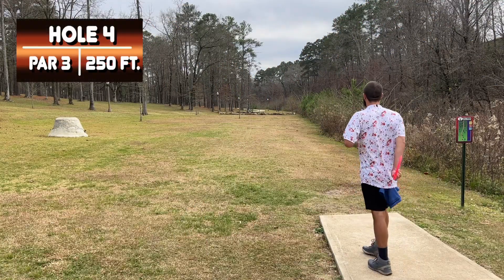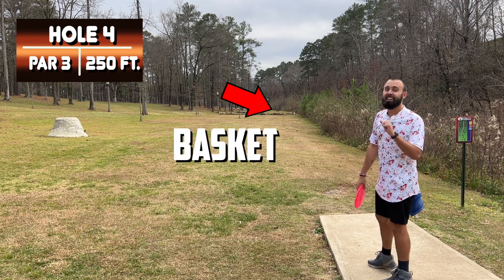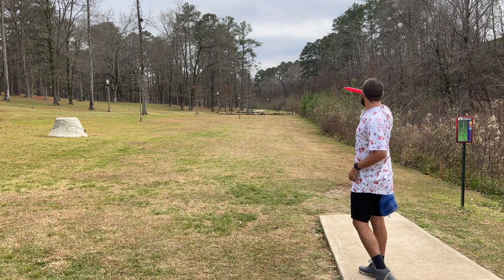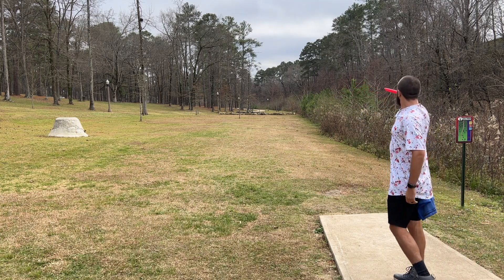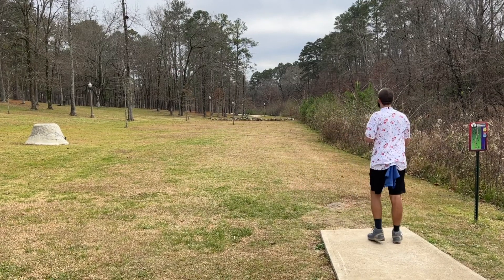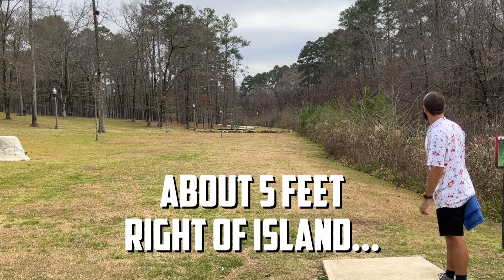Hole four for the video, hole six on the course. It plays as an island green, so it's 250 to get on the green. Feels like it plays more like 700 — just kidding — but it definitely plays a little longer than 250. We're gonna try to throw this high and let it kind of fade out. Let's see how much maximum air time we can get on a Condor. Nope, still miss the island — because that's what you do on hole six, ladies and gentlemen.